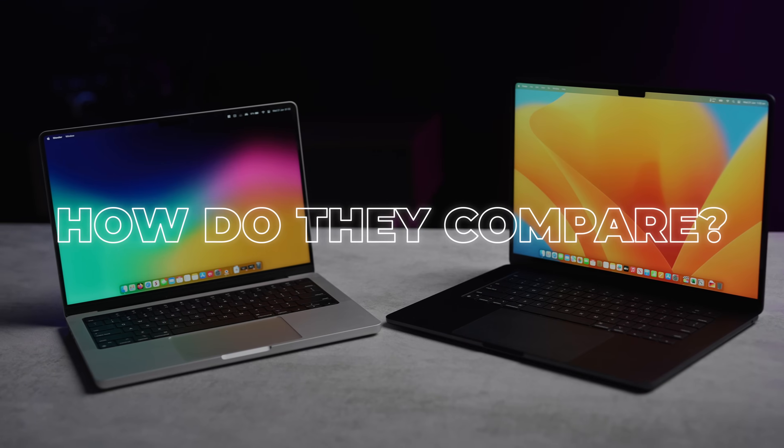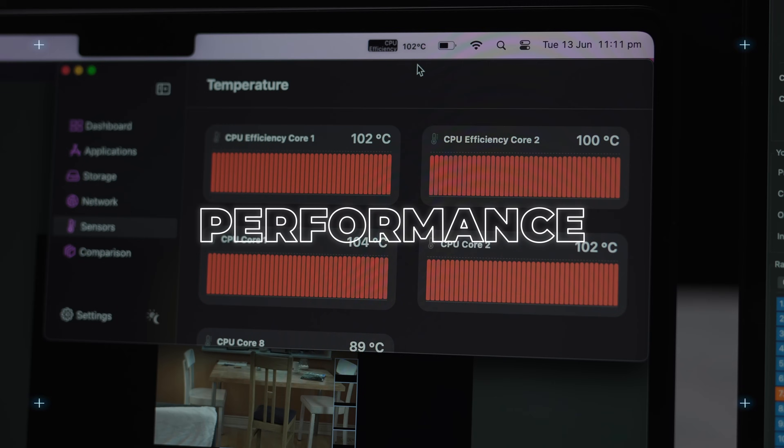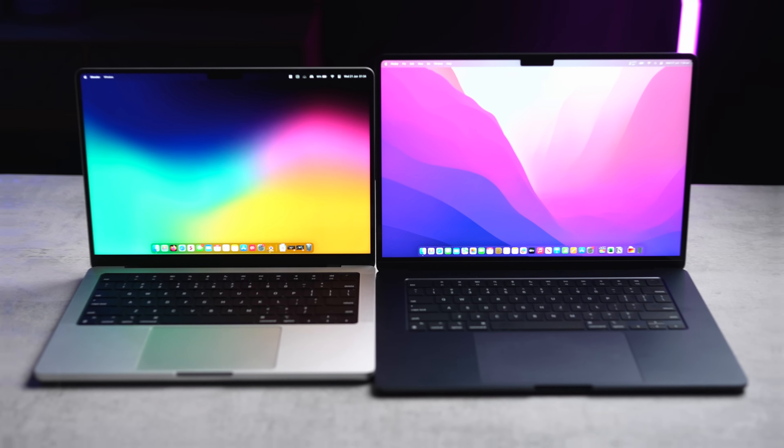But how do they compare? Let's talk about some of the key differences between them, including performance, screen, portability, battery life, and features, and which one you should spend your hard-earned money on.